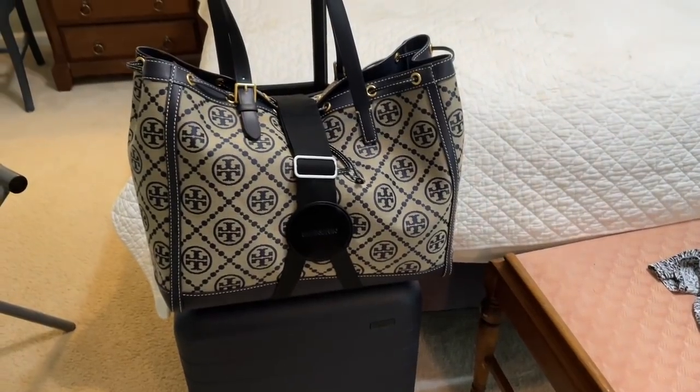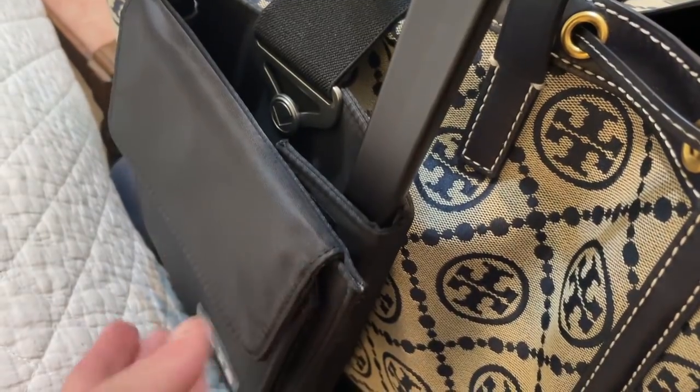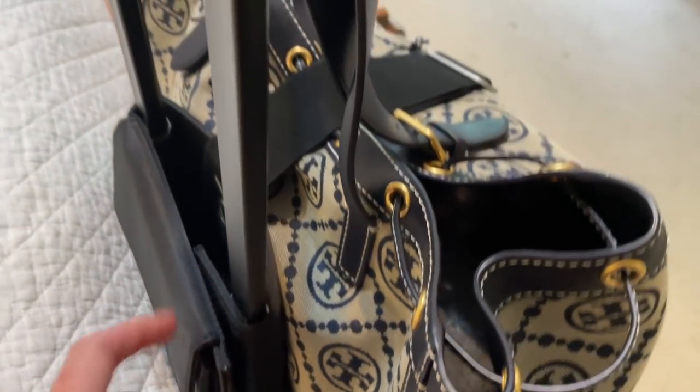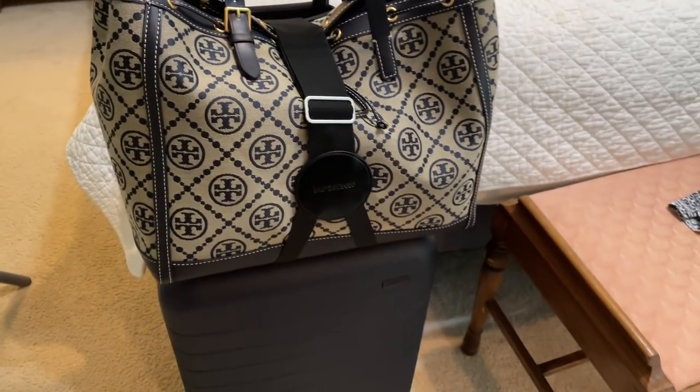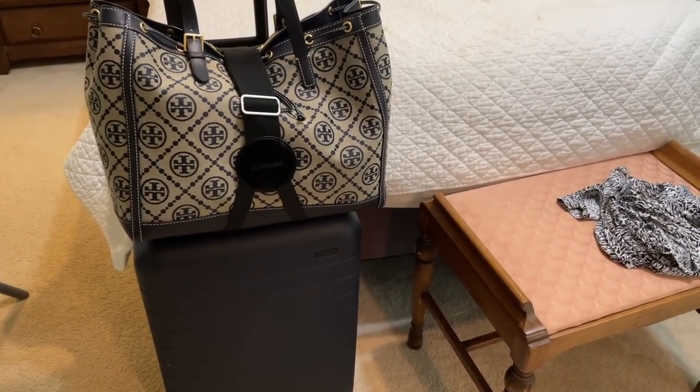I completely forgot about this — it hooks over the trolley handle and just velcros, so it's super easy to take off when putting baggage in the overhead bin. You bring it around and hook your bag on, so I can actually be hands-free and take my cute Tory Burch bag. It's kind of a win-win. That's it — that's all I'm taking. Very simple, very streamlined, everything fit in a carry-on, plus my crossbody and backpack for activities.